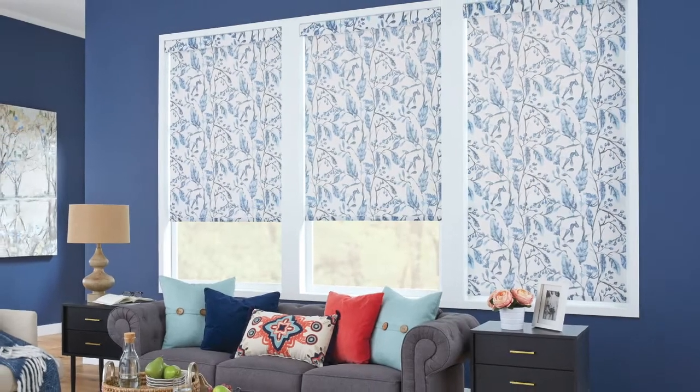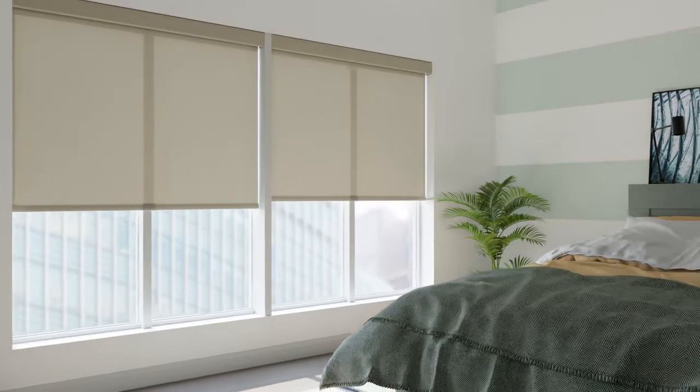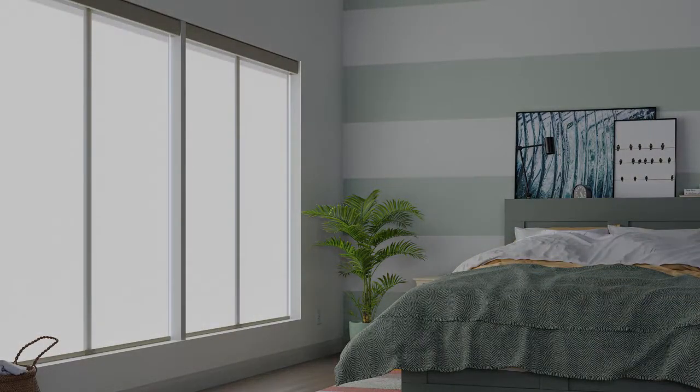Our fabrics include designer patterns and colors that coordinate with every style. And you choose the opacity depending on the privacy needs of your room — whether sheer, light filtering, room darkening, or blackout.